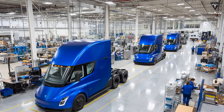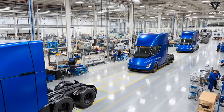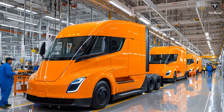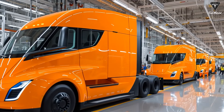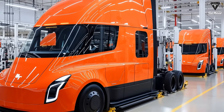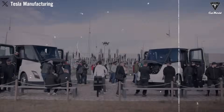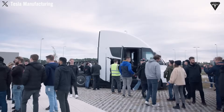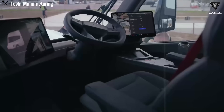Those operational advantages are now measurable and officially reported. Fleet customers like U.S. Foods and PepsiCo have reported up to 50% lower energy costs compared to equivalent diesel trucks, reduced maintenance expenses due to no oil changes and fewer moving parts, and less brake wear thanks to regenerative technology. Integrating full self-driving into that equation takes the breakthrough even further.